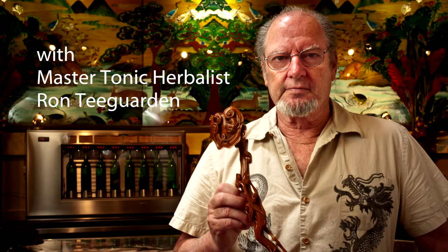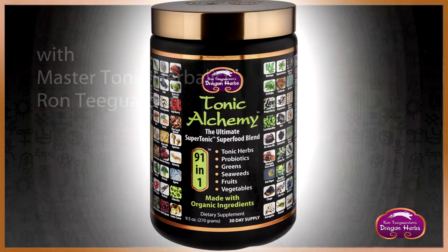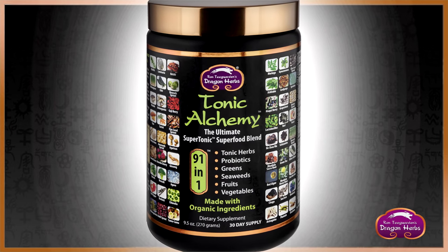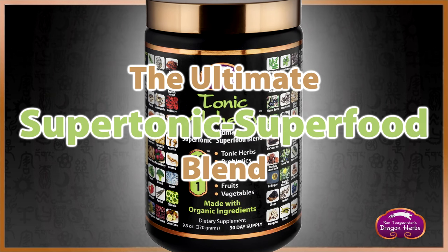Hi everybody, my name is Ron Teagarden. I'm here today to tell you about Tonic Alchemy from Dragon Herbs. It's an amazing source of superfood nutrition. In my opinion, it's the ultimate supertonic superfood blend.